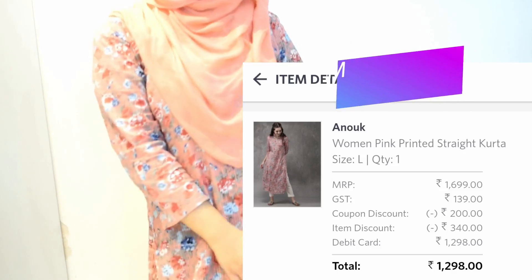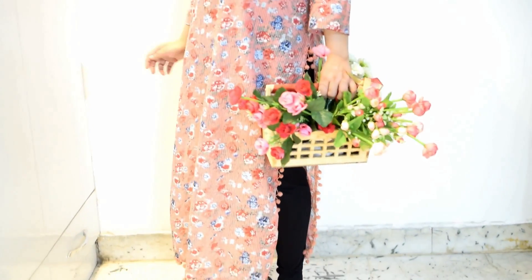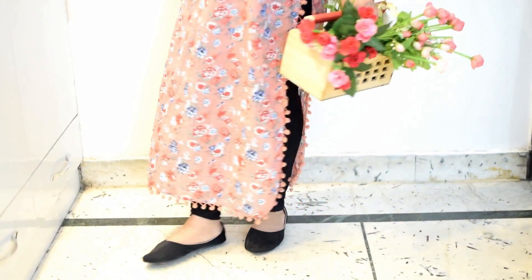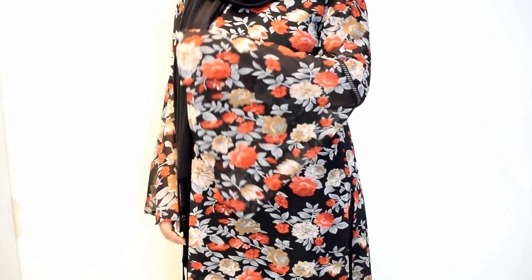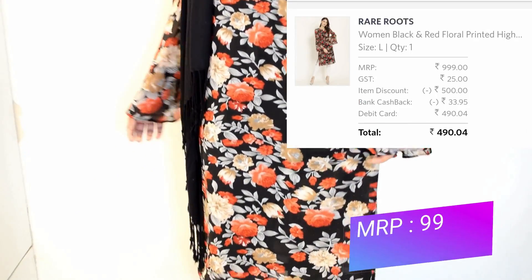Next I got this pink colored printed kurta — it is a straight style kurta and what I really like about it is the pom-pom borders all around it which look very unique. Lastly, the kurta I'm wearing in this video has beautiful bell sleeves with a floral print on it. I absolutely love it.